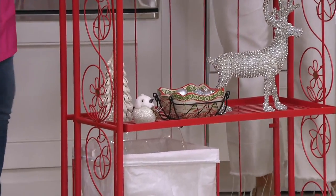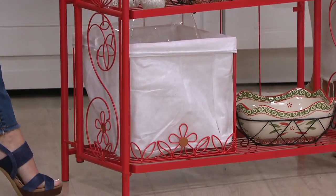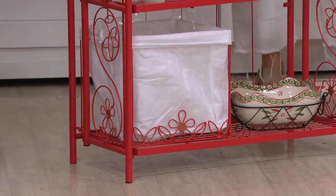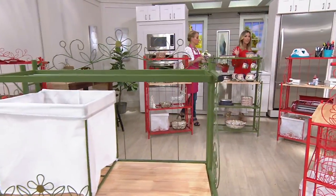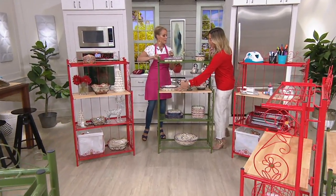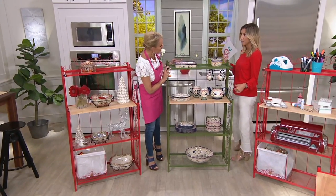You could even put the KitchenAid countertop oven right on here. Just to give you a sense: when open, it's 54 inches high and about 30 inches wide, so your shelf space is about 30 inches wide and a foot deep from front to back.